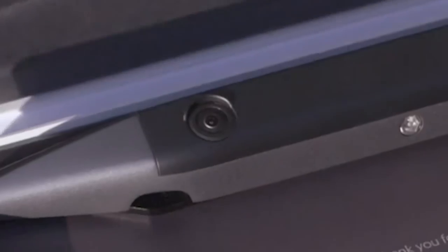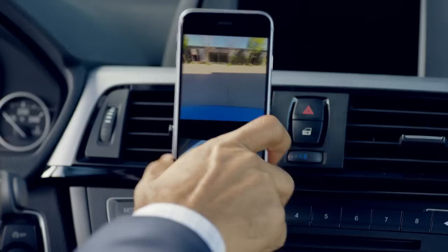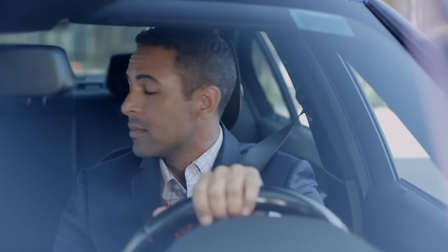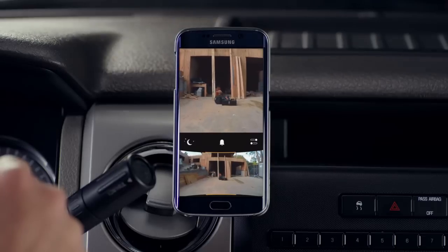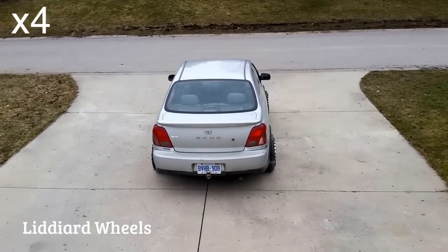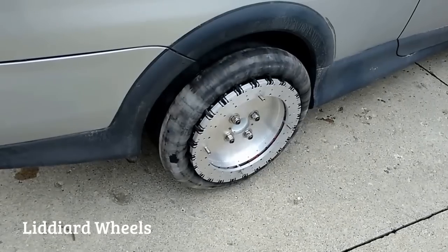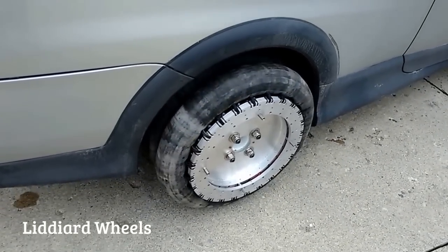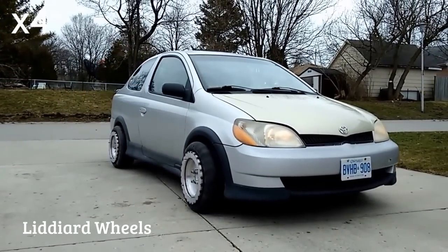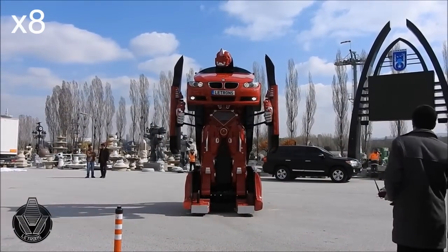Smartphone Car Camera, a solar powered dual HD camera that uses a license plate frame as its mounting bracket. Ultimate Parallel Parking rotates 360 degrees on the spot and moves in all directions. Transformer, a car that transforms into a robot.